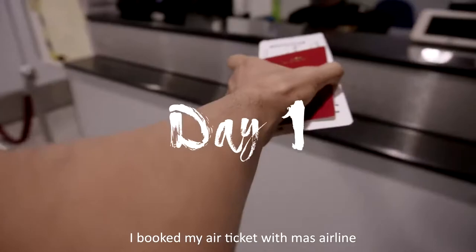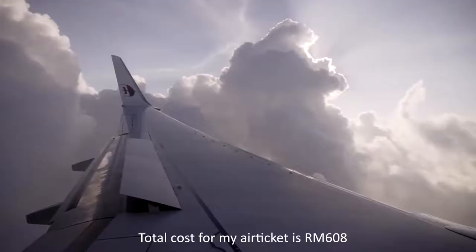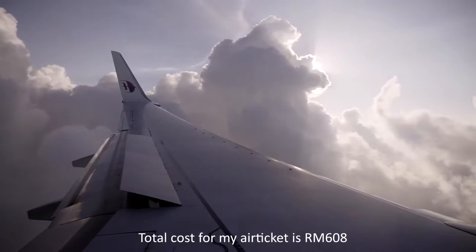I booked my air ticket with Mars Airline. The total cost for my air ticket is around 608 ringgit Malaysia.